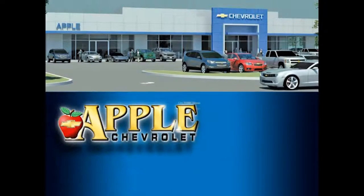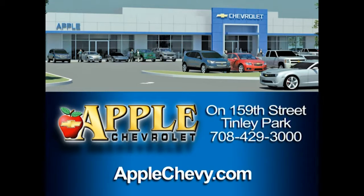Again, my name is Andrew over at Apple Chevrolet in Tinley Park, Illinois. Please give us a call at 708-429-3000 if you have any questions. Thanks and have a great day. When you're shopping for a Chevy, hit Apple Chevrolet.